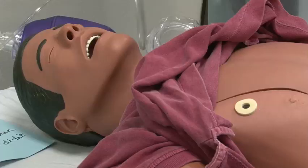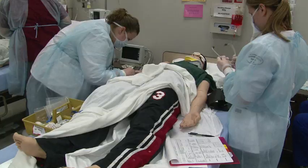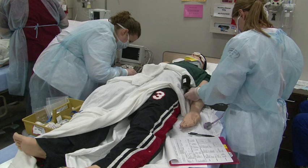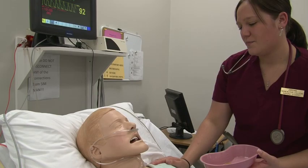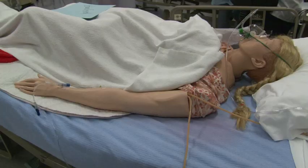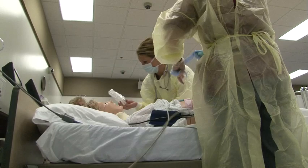Like many college nursing programs, Ridgewater utilizes high-fidelity mannequins in its training scenarios. These computer-controlled patients have programmable heartbeats and blood pressures. With the aid of the instructor and some spiffy software, they can even communicate. But what the dolls can't do is manifest the physical symptoms of illness or injury.